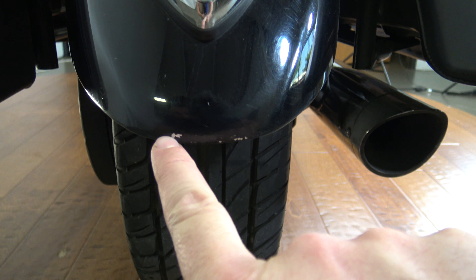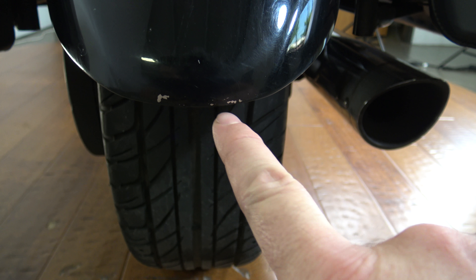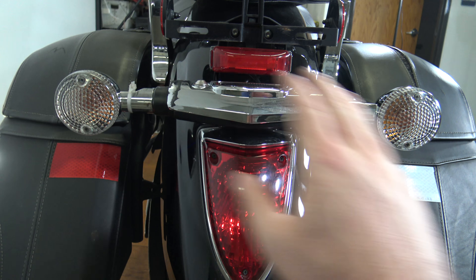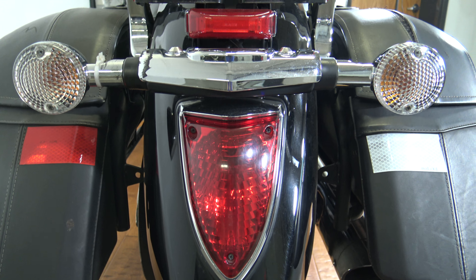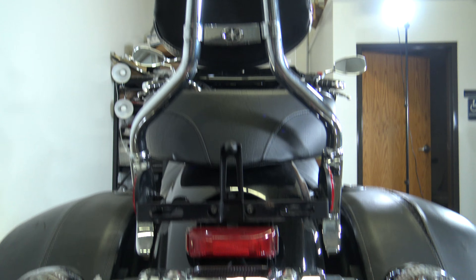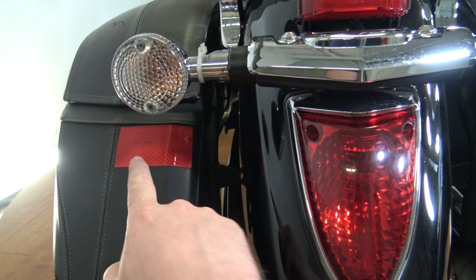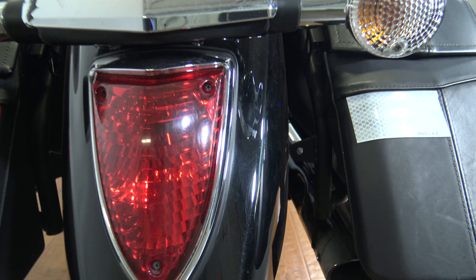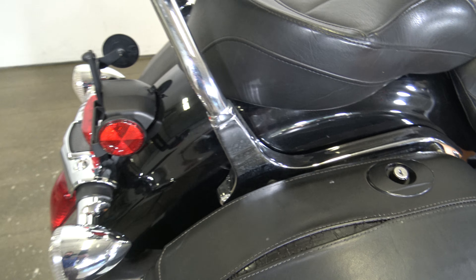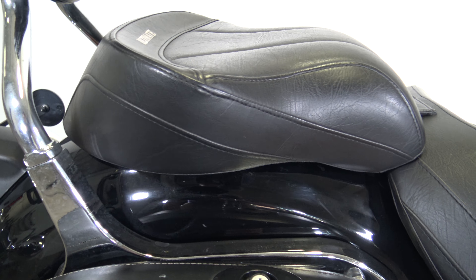We've got a scratch here on the rear fender — I want you to see those. Coming up here you've got the tail light and the turn signals. Got the license plate mount and the back of the sissy bar there. It does have this reflective tape here on the bags — not sure why, but that's there. Coming around the side you can see the side of the sissy bar, side of the passenger seat and the rider seat.